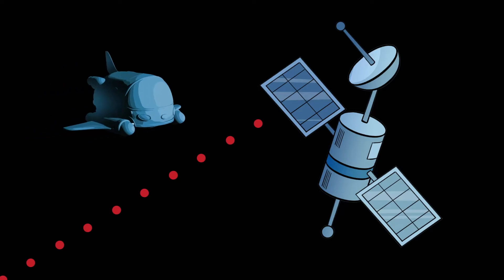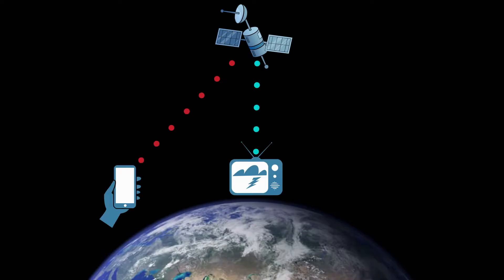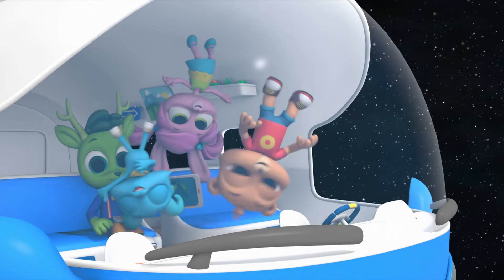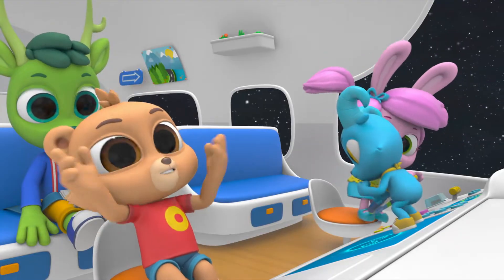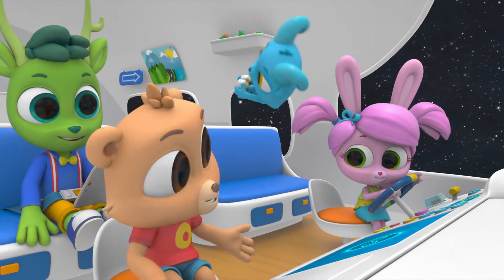So Corby and Lily's call had to go all the way up here before the signal got sent to us? Not just their call — everybody's calls! And videos. And weather reports! And music! So without satellites, we can't call our friends, watch shows, or even know if it's gonna rain? Wow!